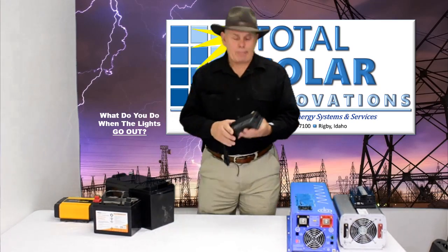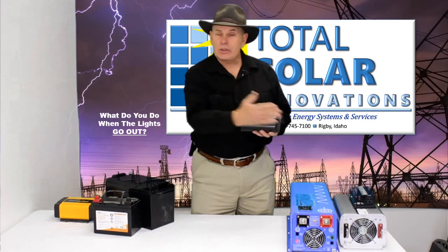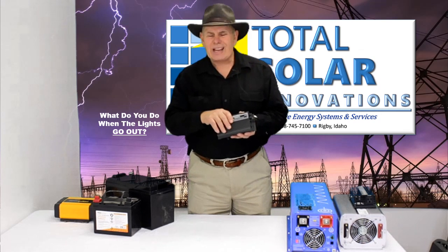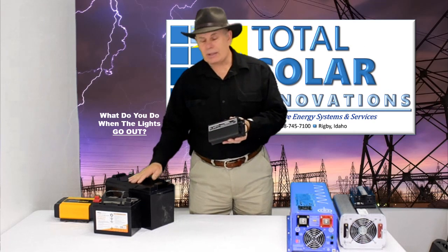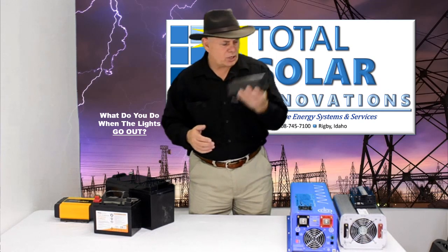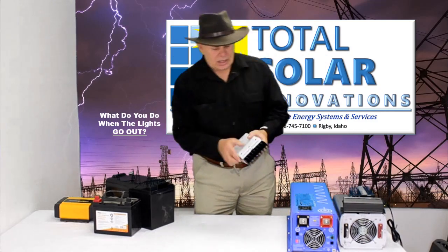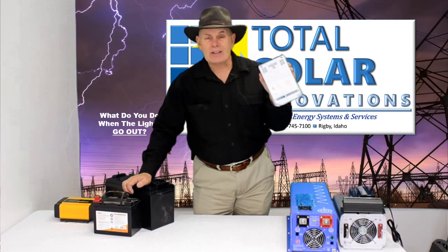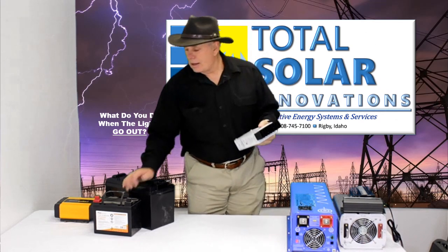We use Shorai battery charger systems. We found the best — we use the 7-amp Shorai even on the small units. These units have even been able to bring back batteries we thought were dead; we put this charger on them and they came back to life. It's been well worth it for customer satisfaction. We also use the solar charge controller from Schneider and Xantrex — some of the best in the business, around for about 40 years.